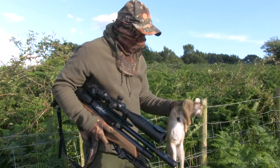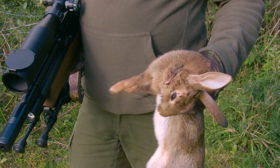First one of the session — a little bit low. The pellet has gone straight through, so it's a clean kill all the same.